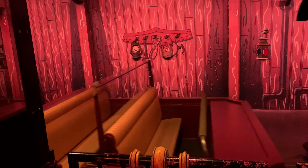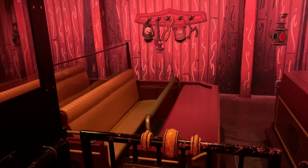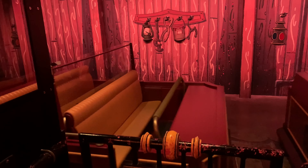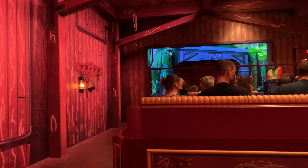This ride has long bench-style seats with that single lap bar restraint, and they are long enough to fit a group of four to five people all together on one row, which, as a family of five, is rather nice.